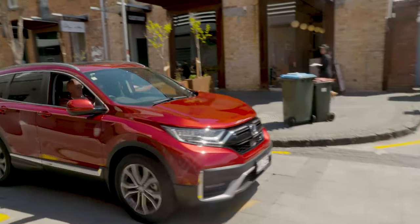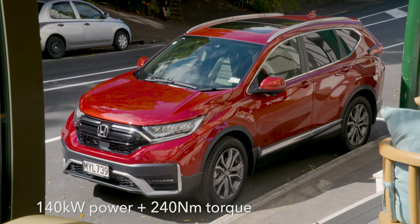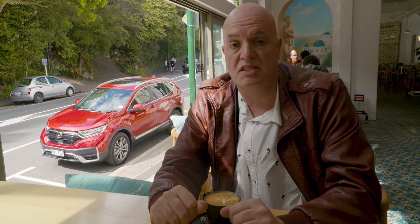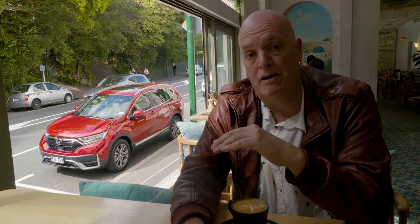As to the outputs, these are fairly straightforward and simple. We're looking at 140 kilowatts of power and around about 240 newton metres of torque. All of which is nice and smooth, and it does re-emphasise the fact that we've got a very refined powertrain.